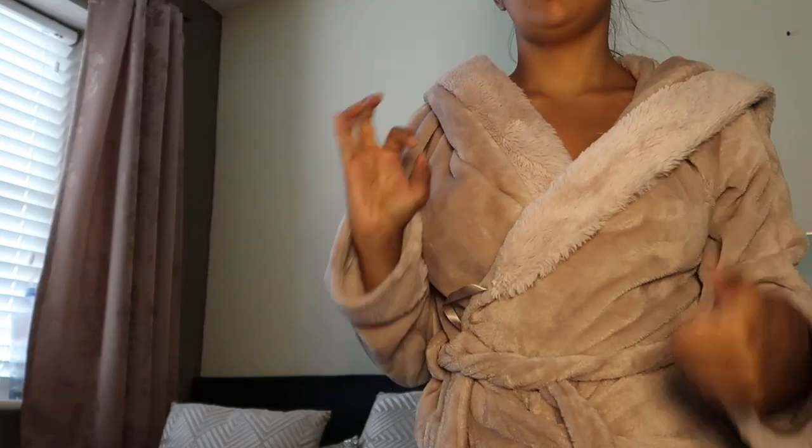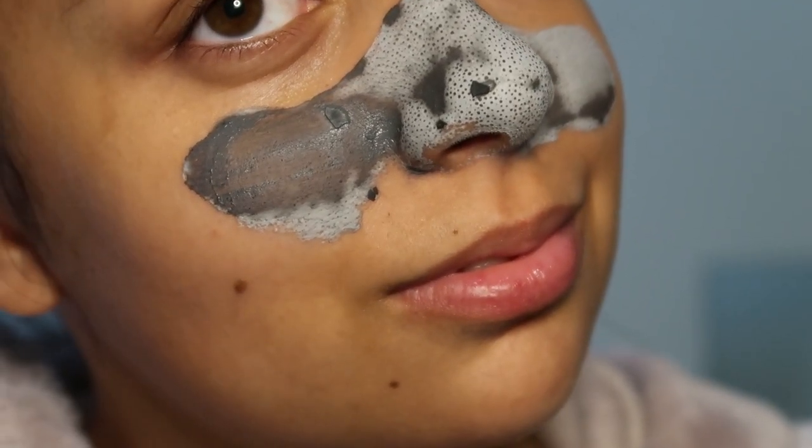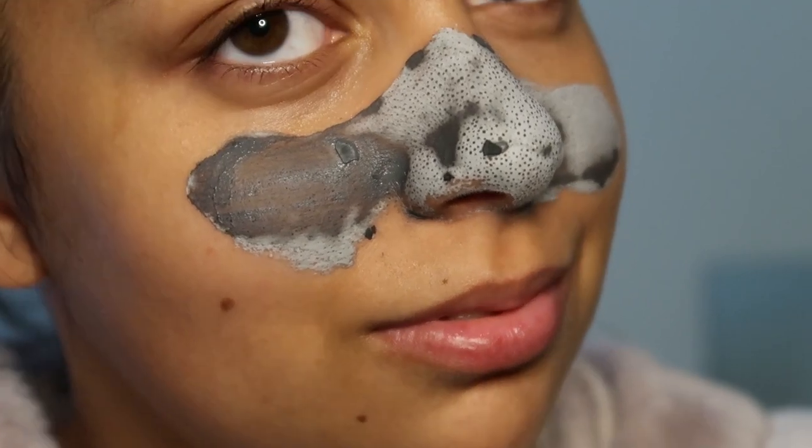During a pamper night you need to put on your comfiest clothes. For me that is my dressing gown. I'm just showing you the mud mask now and all them little dots are actually all your clogged pores. Crazy.